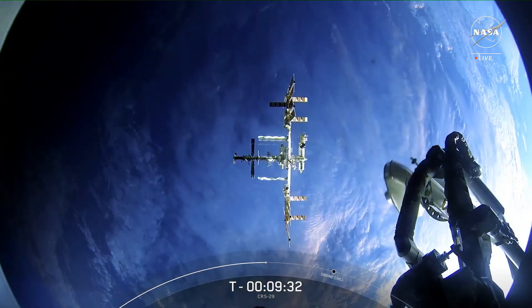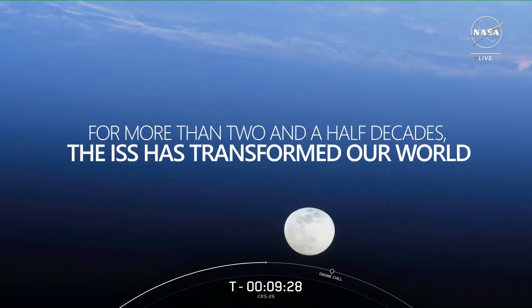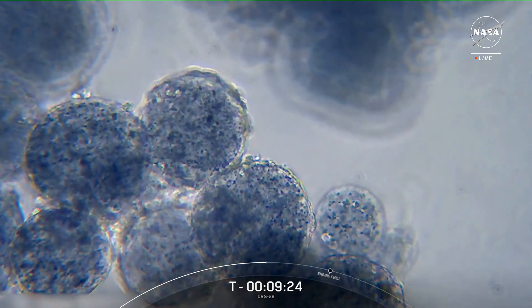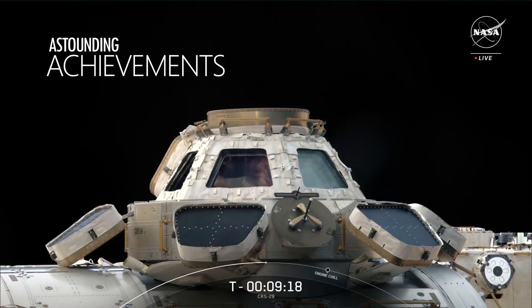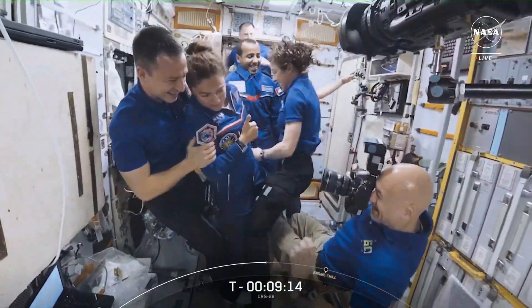The ISS is the most incredible wonder of the modern world. We're pushing boundaries. We're doing things that nobody else is doing.